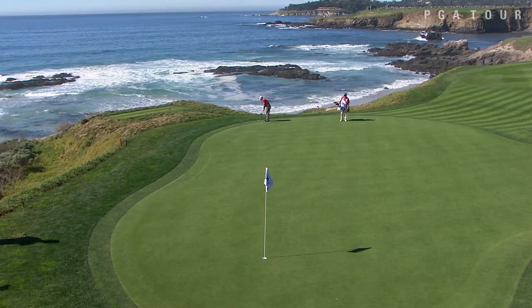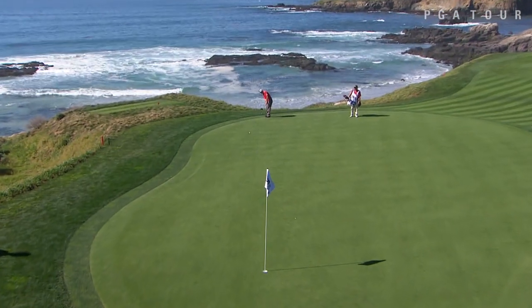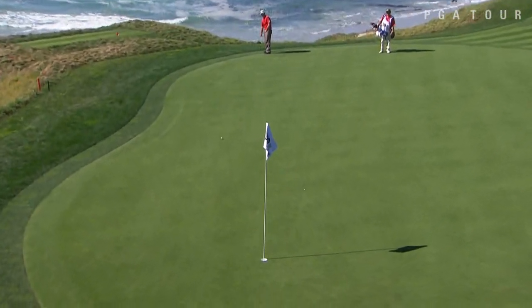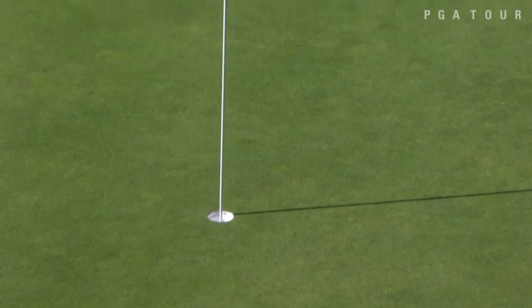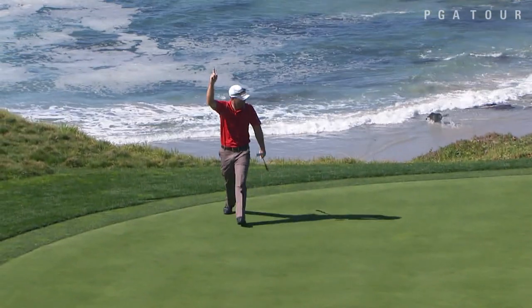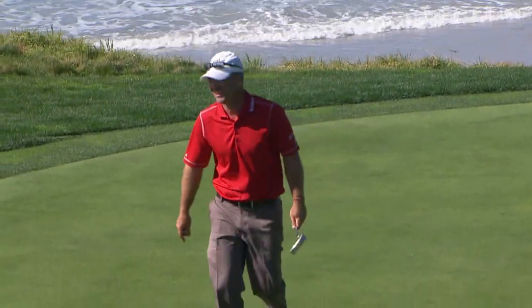Ryan Armour from the opposite side of the green here at the ninth. Armour's looking at 65 feet here. This is a good line and Ryan Armour making that from the back right corner of this green. What a putt.